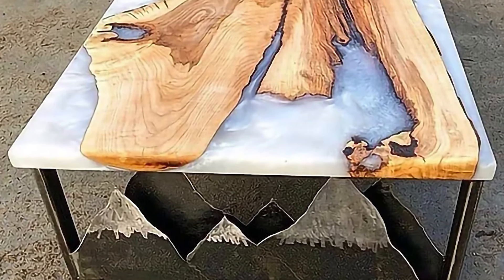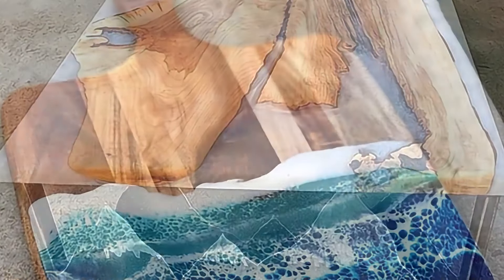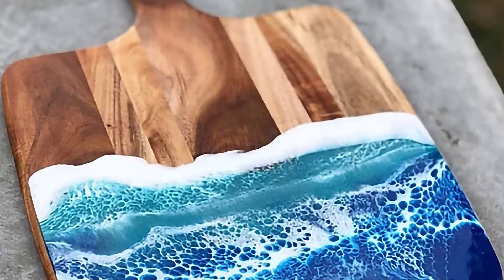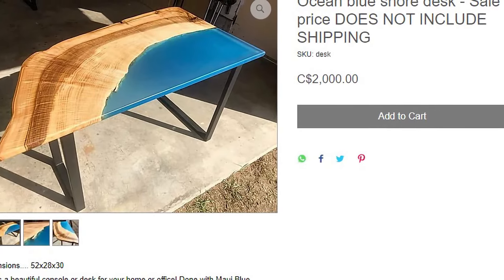Luckily, as far as tables on this list go, his pieces are relatively cheap. If you'd like your own full-size wooden table, it'll only set you back about $750, including shipping to anywhere around the globe. As a result, this fabulous furniture is definitely a decent deal.